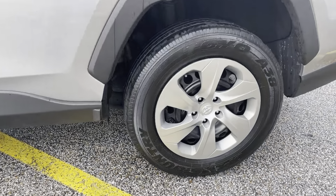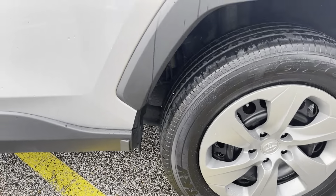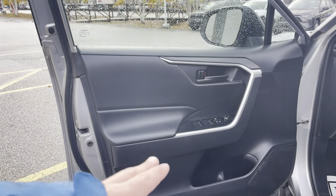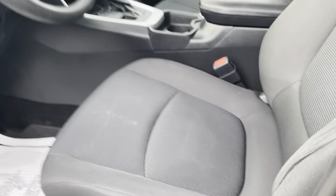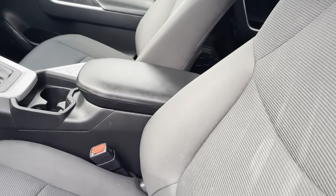Same thing goes for the rear. Very nice black interior with some silver trim and nice black fabric seats in great condition.